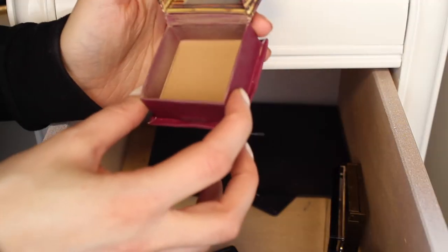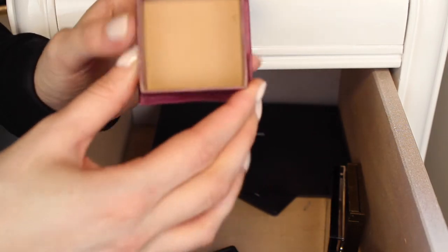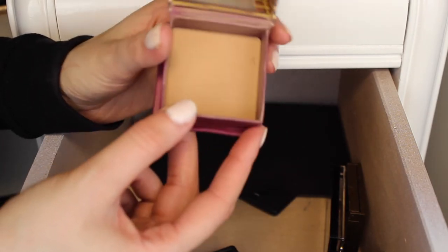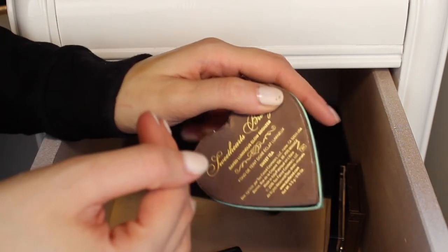There's no way I'm getting rid of the Benefit Hoola Bronzer — I am going to keep that. This is my second one I've owned, and it's just so good. It's just an all-around great bronzer with a nice neutral undertone, one of my favorites. These last ones coming up are like my absolute favorites, so these ones are not going anywhere.